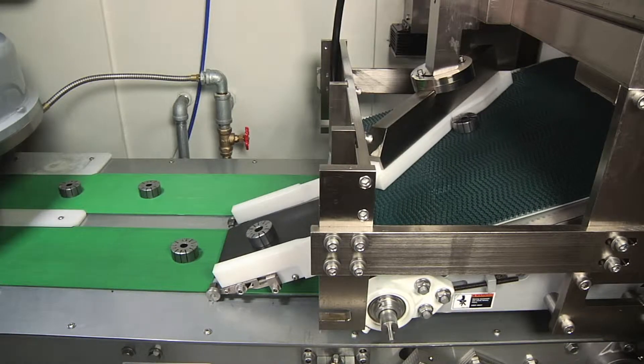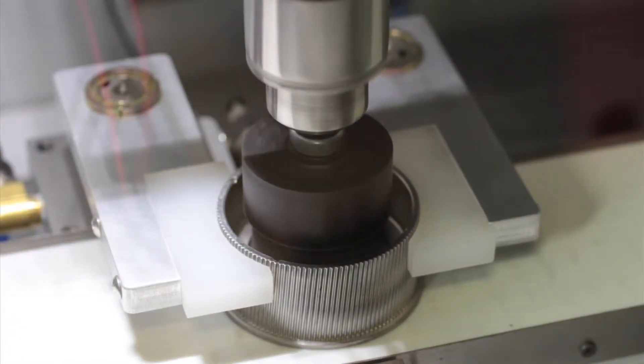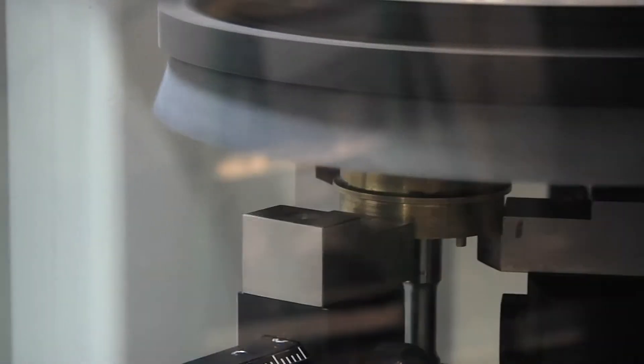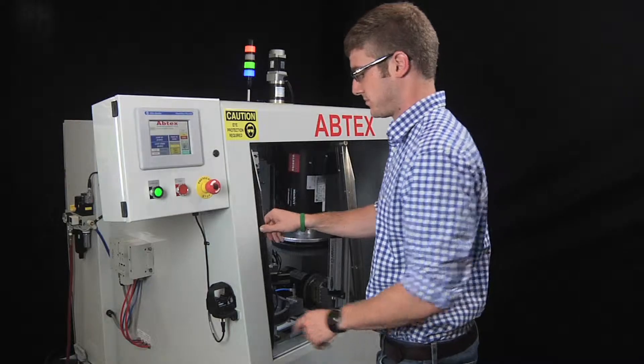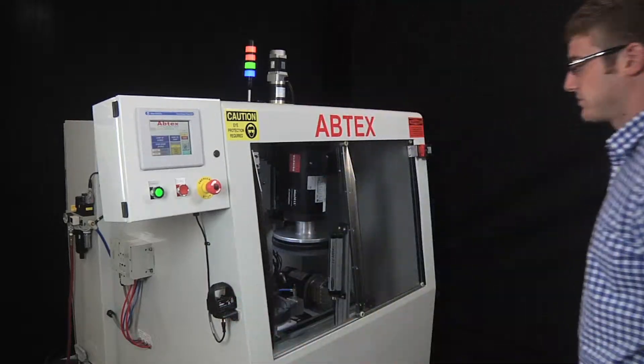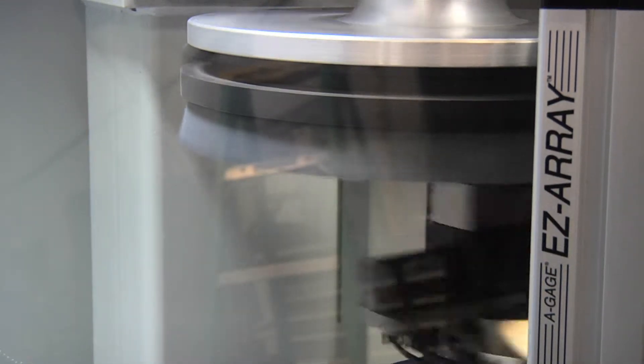But Abtex engineers went to work. First, they became experts on the customer's parts inventory, treating them as if they were Abtex's own. Then, they invented an automated process to do what machines do best — remove only dangerous metal shards while maintaining exact part specifications and tolerances.